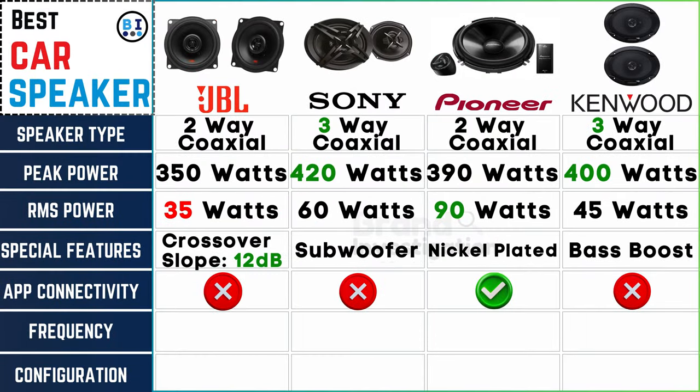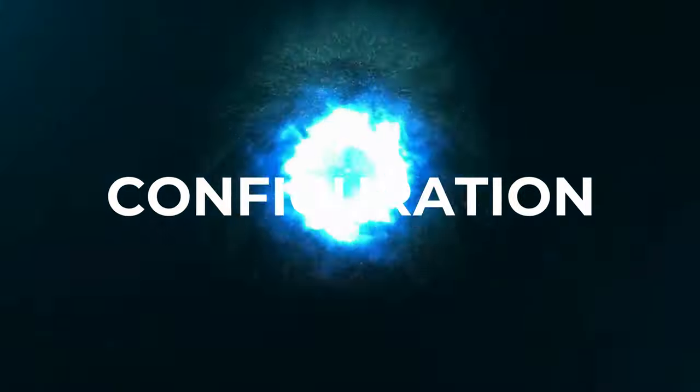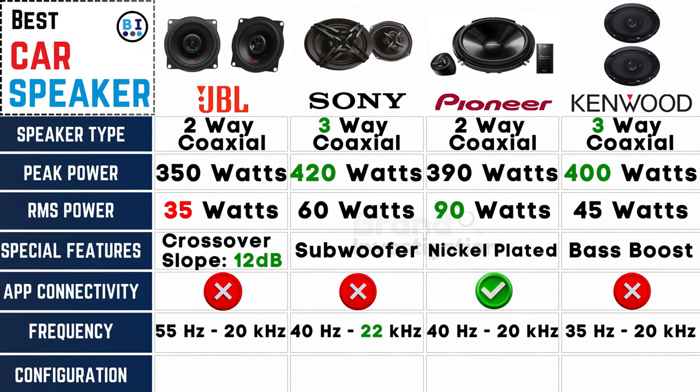Frequency matters: JBL car speaker spans 55 Hz to 20 kHz, Sony car speaker from 40 Hz to 22 kHz, Pioneer car speaker 40 Hz to 20 kHz, and Kenwood car speaker 35 Hz to 20 kHz.